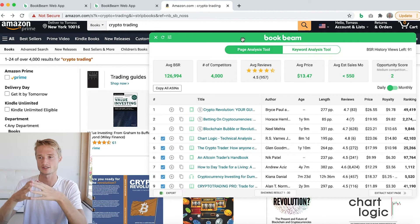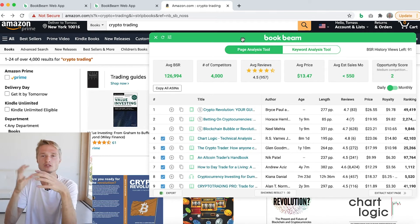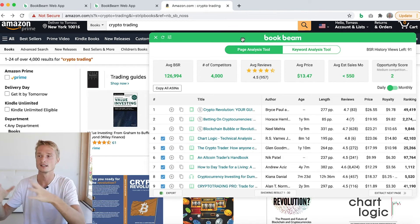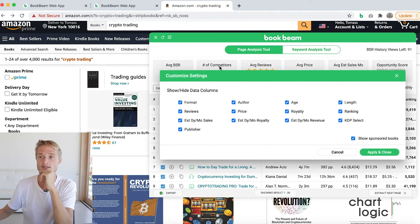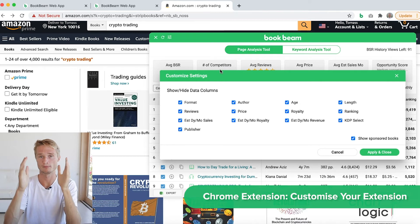That's not yet it — I'm saving the best for last. Because we've added so many new things to the Chrome extension — so many new data points, new elements, these little icons — it all takes up space. The length takes up a column, the age takes up a column. So what we've added is an option for you to customize your BookBeam Chrome extension. You can customize it.